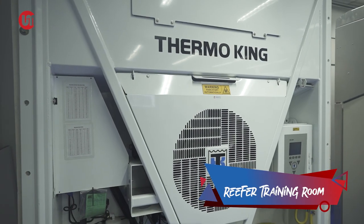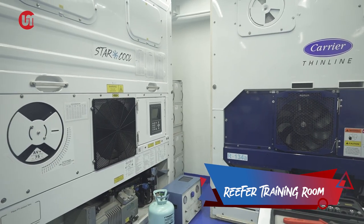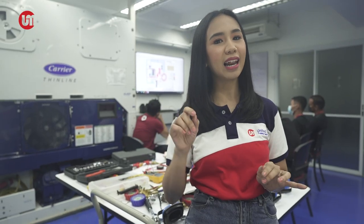You'll get the price you pay here. The Reefer Training Room is equipped with five operational reefer units of different types, refrigeration servicing tools, and equipment that allow participants to practice the operation and maintenance of reefer containers.